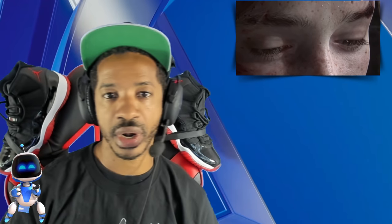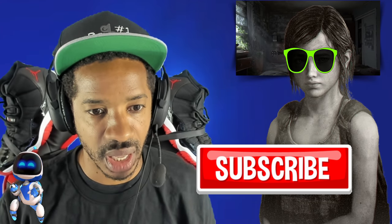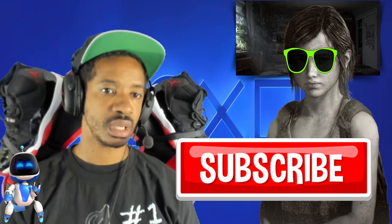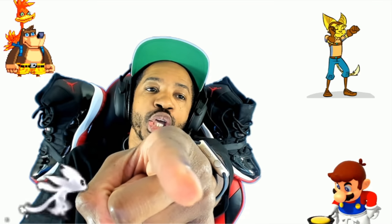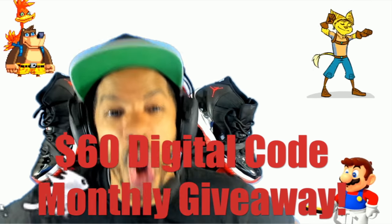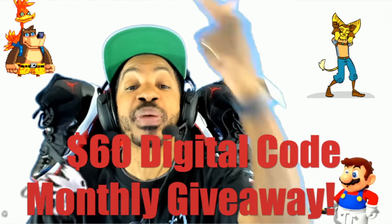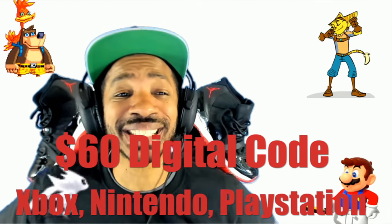What do you guys think about everything we talked about in this video? Sound off in the comment section below. Before you go, click that subscribe button to stay up to date on all things gaming. Also — if you're still watching this video, that means you like me, you really like me. I'm giving away a $60 digital code every month for your platform of choice: Xbox, Nintendo, or PlayStation.